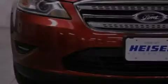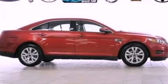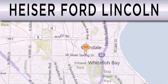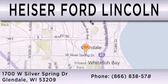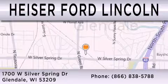Contact us today to schedule your opportunity to see this automobile in person. Hyzer Ford Lincoln is dedicated to doing everything possible to ensure that the experience you have selecting your next vehicle is as pleasant as possible. We are located at 1700 West Silver Spring Drive in Glendale.